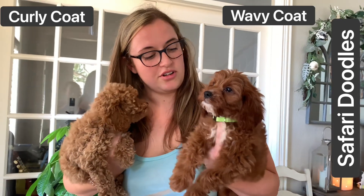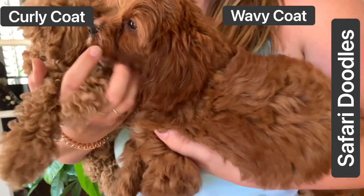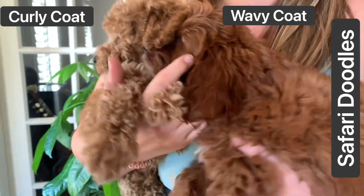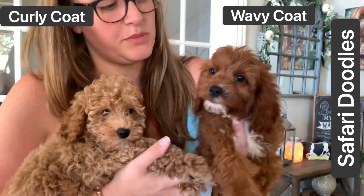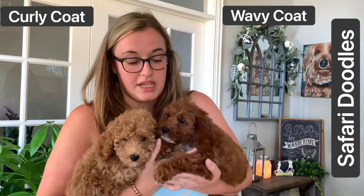This little girl is going to end up with the straighter coat from the Cavalier — that's part of her breed. She is going to be able to probably not have to do as much maintenance, be really fluffy, look like a little teddy bear.